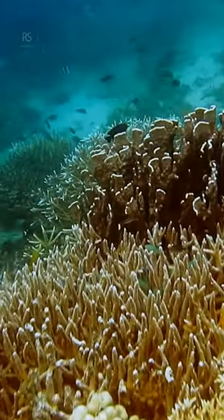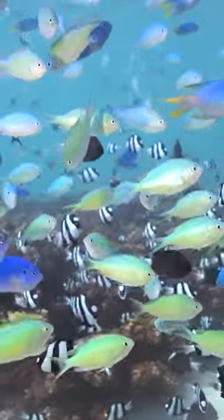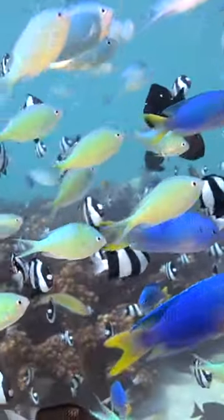Remember to bring your underwater camera while diving or snorkeling. Capturing images of fin shapes, patterns, and colors can be invaluable for later identification.